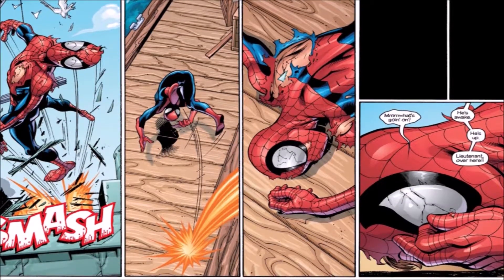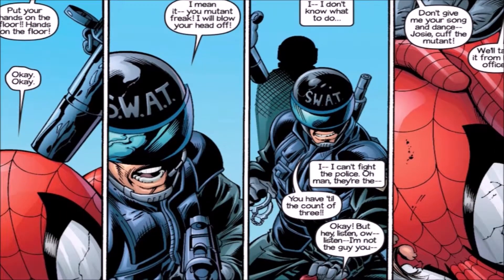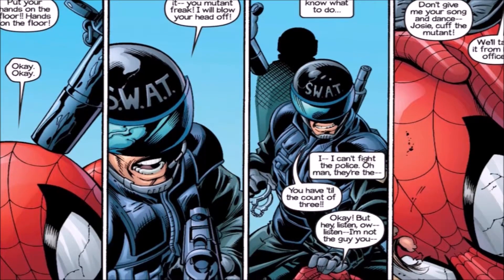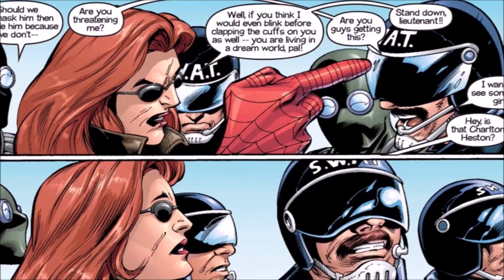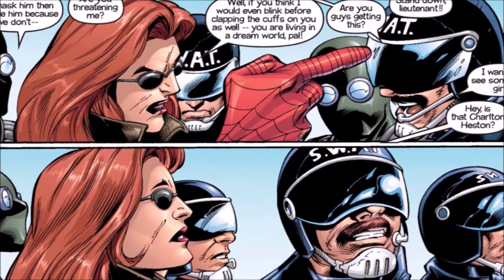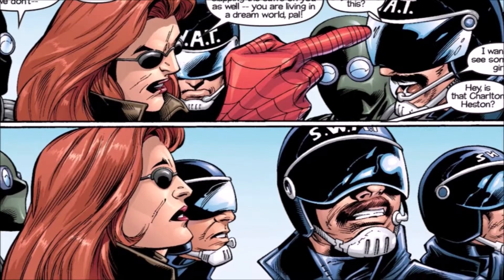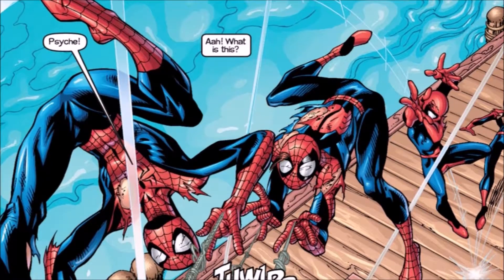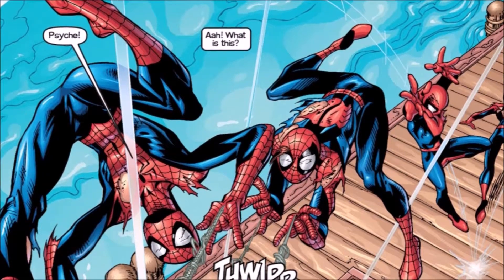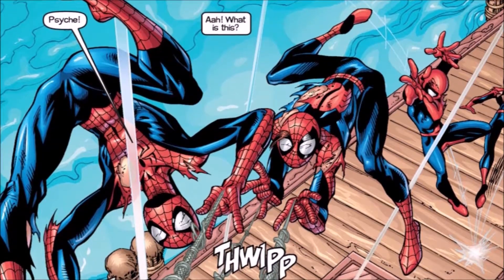Remember, at this point in Ultimate Marvel the story takes place before Ultimates Volume 1, so there are no Ultimates yet. Captain America is not around. Iron Man, Thor, Black Widow, and Hawkeye are around, but can you really call them in to stop one guy? Iron Man doesn't work for S.H.I.E.L.D. at this point — only Hawkeye and Black Widow do. But can they stop Doc Ock? That's the question.